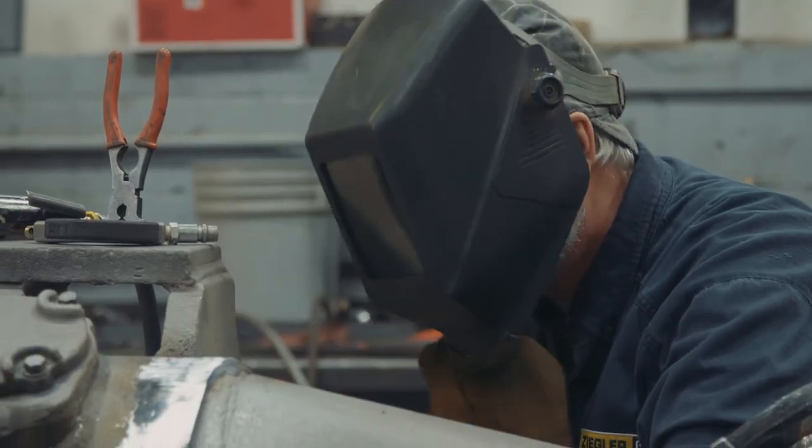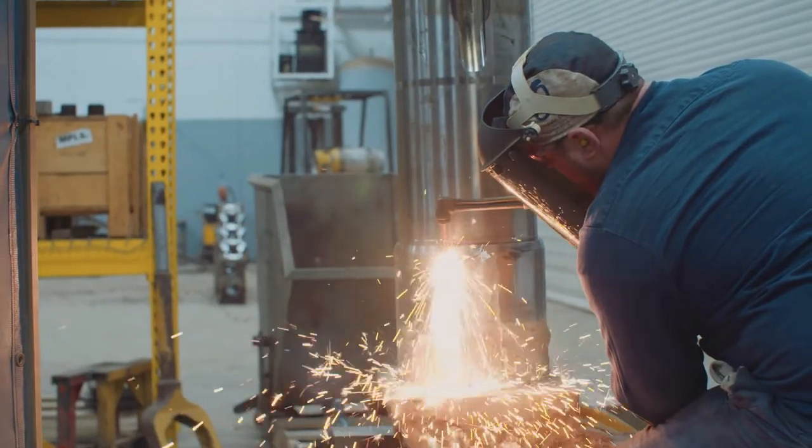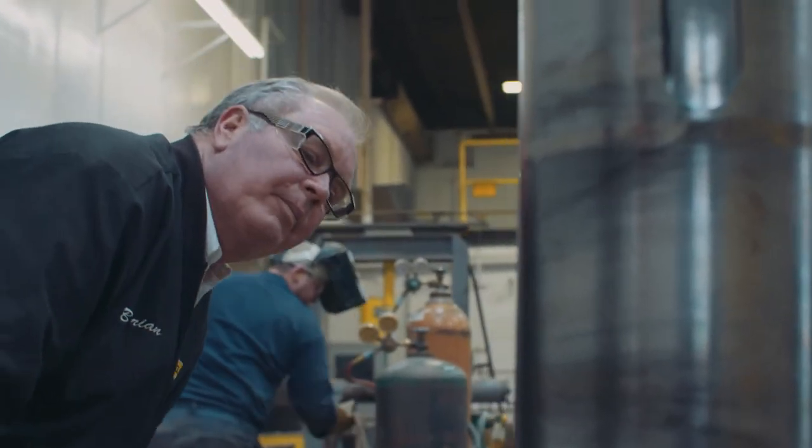We have welding professionals here. We try to get everything out as fast as possible, but quality is still number one with us in every way and every aspect.